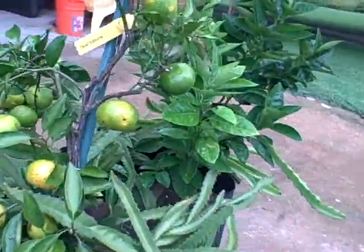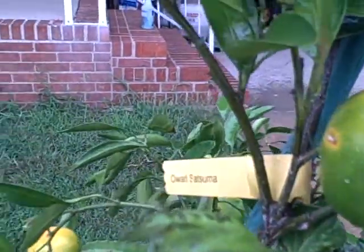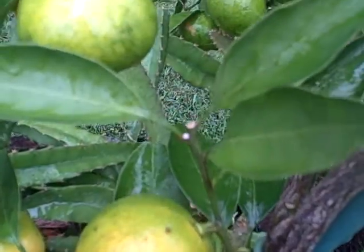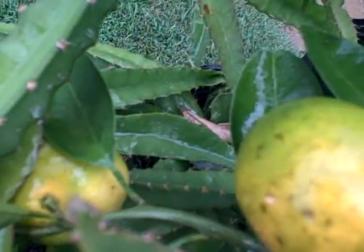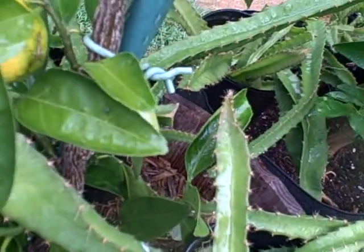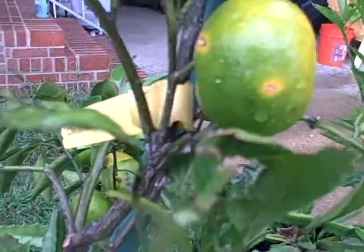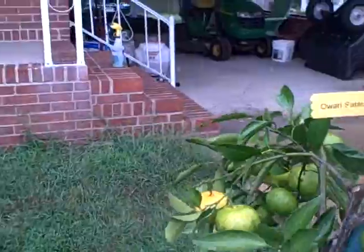I did find a cucumber beetle on one of the oranges, and of all things I also saw a squash bug on one of the leaves — I don't know where he went, I guess it picked up some rain and was gone. I've never heard of a squash bug taking interest in an orange tree before. I guess squash bugs just aren't used to having orange trees up here in Virginia.